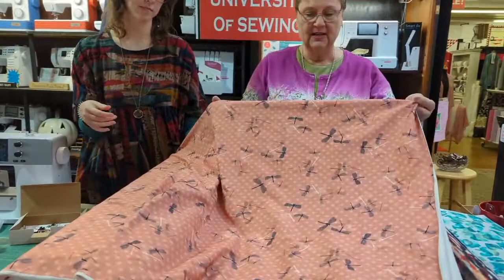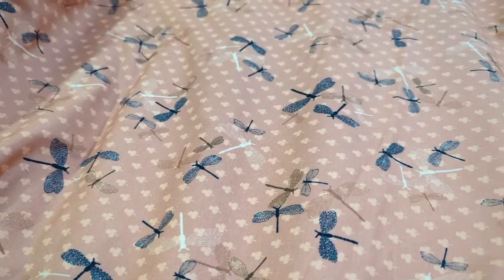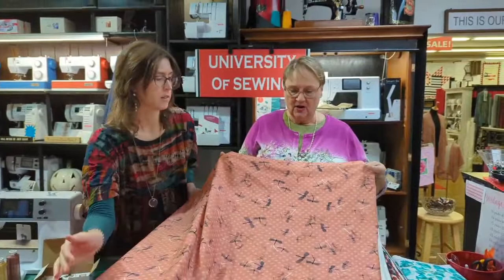We have around ten or eleven knits here today, so let's start looking at them. We weren't sure about this one — once we got it, we couldn't remember ordering it. But look at how pretty and fun it is! Those are blue little dragonflies on there, so it'll go great with jeans as a t-shirt. There are four-leaf clovers on the background too.